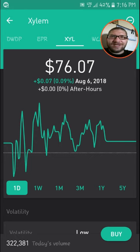Hi guys, welcome back. Johnny here. And today I want to go over another subscriber stock pick, Xylem, or XYL. I did have a subscriber request for me to do a video on this, so that's what I'm going to do today. So let's get into it.